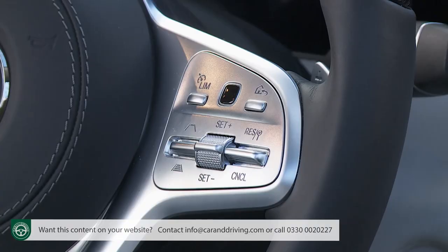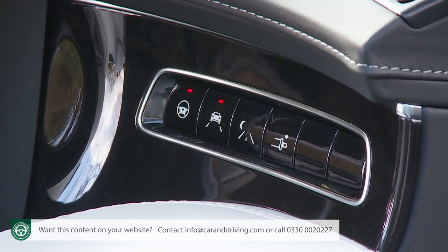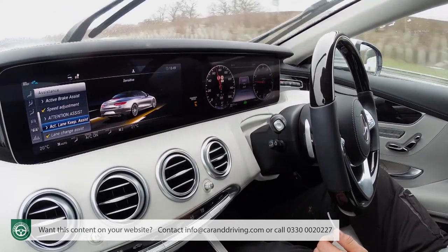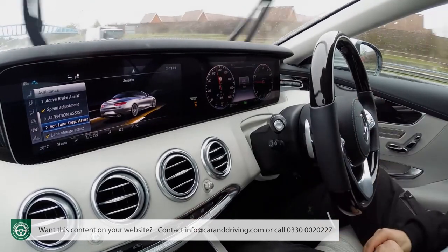Assuming you have the optional pack fitted, it all works once you've activated the sophisticated active distance assist Distronic cruise control and pressed two little buttons to the right of the wheel — one for active steering assist and the other for active lane-keeping assist. With all this working, the car is fully ready to drive itself, although it will demand you prove you're paying attention by clutching the steering wheel every few seconds. A particular party piece is the active lane-changing assist system, which will allow your S-Class Cabriolet to overtake by itself with just a jab of the indicator stalk, then slot itself back into lane as soon as it's safe.